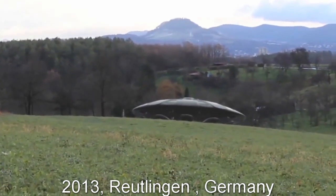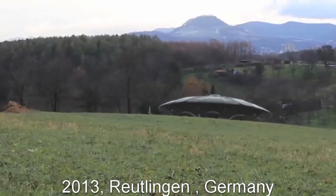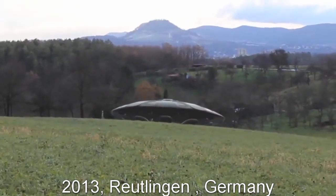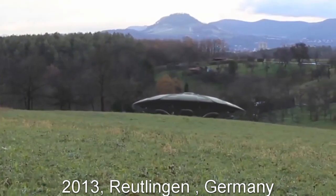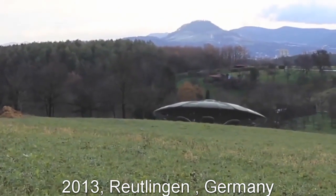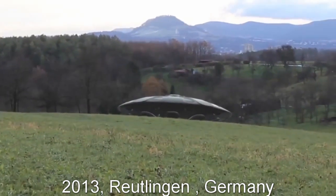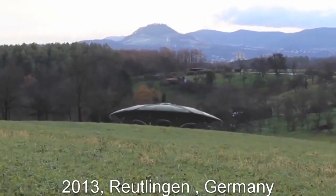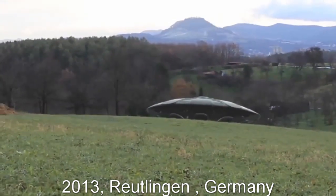Here's an interesting one: in 2013 in Reutlingen, Germany, there's a spaceship that reportedly landed in a field. On the left you can see a white figure standing next to it. The host says they're not sure this is real — it looks unnatural, almost like CGI or a hologram. Viewers are asked to comment whether they think it's real. Then it takes off.